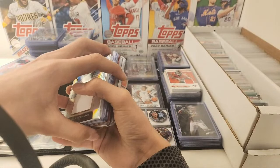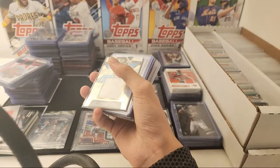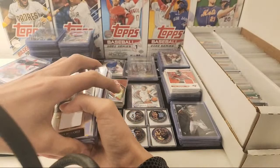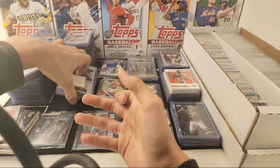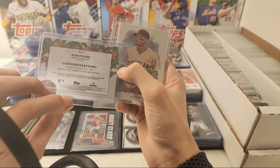How much for the Alec Thomas Holiday Relic? I can do three bucks on the Alec Thomas Relic. I can do three bucks on the Alec Thomas Relic.